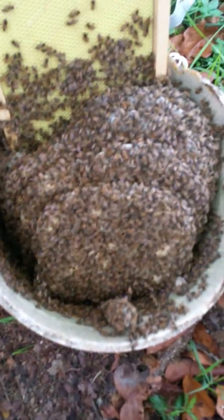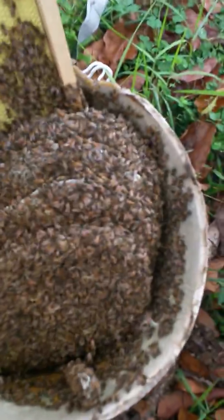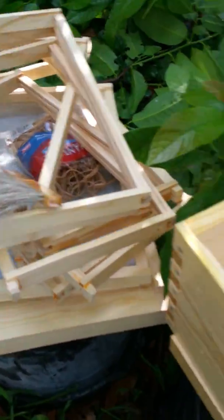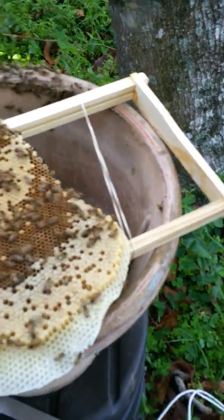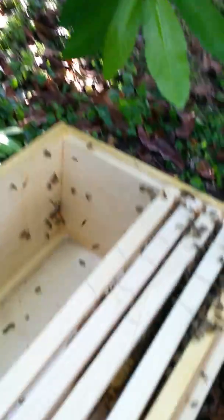Here's the bees. I don't know how well this is going to work out. I waited too long — they built too much comb. As you can see, they are very agitated. They didn't do anything to the frame that was supposed to attract them. Thank God for the smoker. You can see I'm making some headway here. I hope I have enough frames, but I think I do.